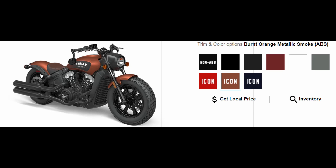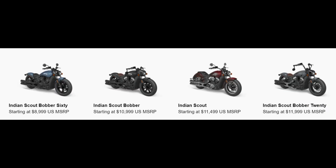Now, one thing to keep in mind is that the naming on the Scout Bobbers is a little confusing. You've got the Indian Scout 60, which has the smaller 60 cubic inch engine, which is 980cc. Then you have the Scout Bobber and the Indian Scout Bobber 20. Both of those have the bigger 69 cubic inch engine, which is about 1130cc.